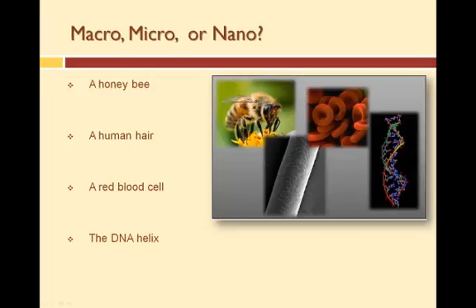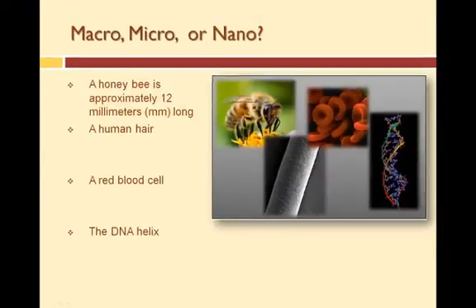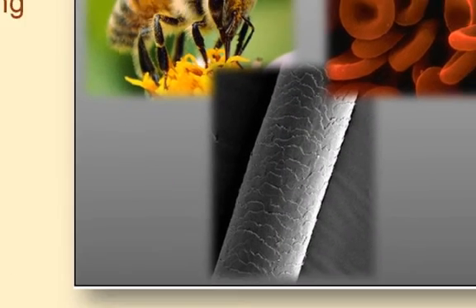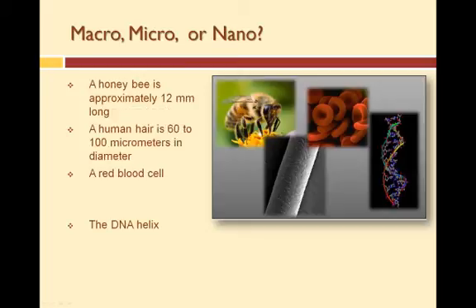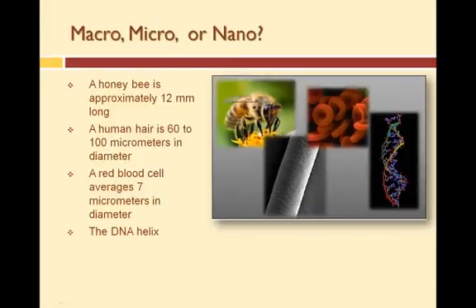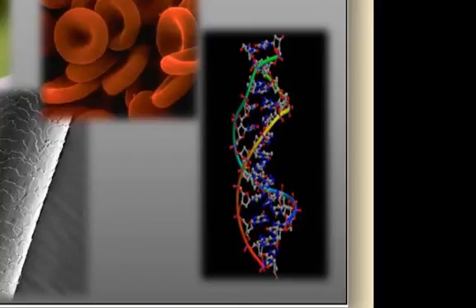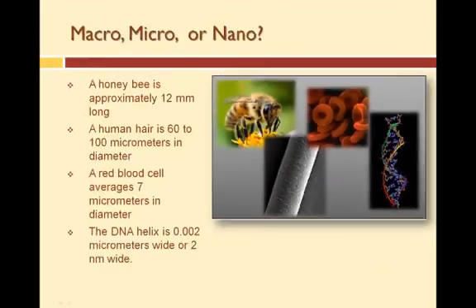So what scale did you see? How big is the honeybee — macro, micro, or nano? A honeybee is approximately 12 millimeters long, which is greater than 100 micrometers, therefore it is in the macro-scale. What about the human hair? A human hair is 60 to 100 micrometers in diameter, therefore it is in the micro-scale. And the red blood cell? A red blood cell averages 7 micrometers in diameter, which is between 100 nanometers and 100 micrometers, therefore it too is in the micro-scale. Last but not least, what about a DNA molecule? A DNA helix is 0.002 micrometers wide, or 2 nanometers wide, therefore it is in the nano-scale.